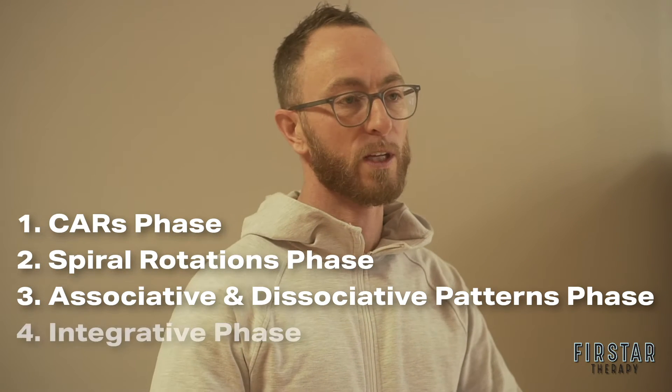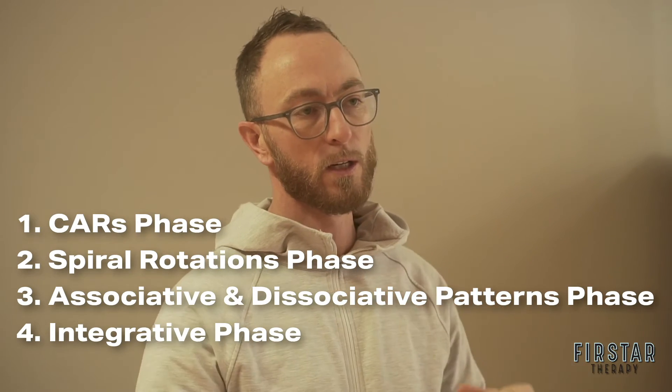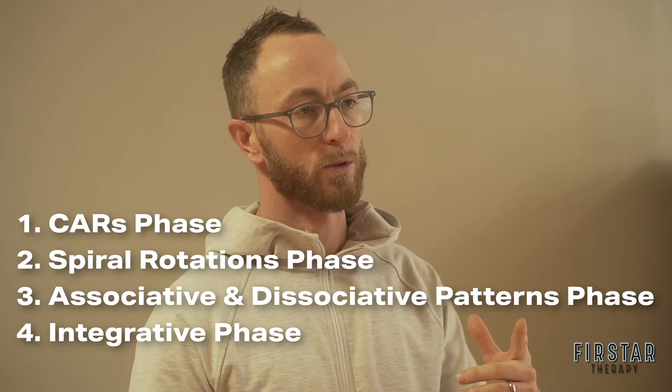Finally we finish with a fourth phase, which is an integrative stage where we build all of this, scaffold it all together, and build a nice framework that you can take away to use on your own.